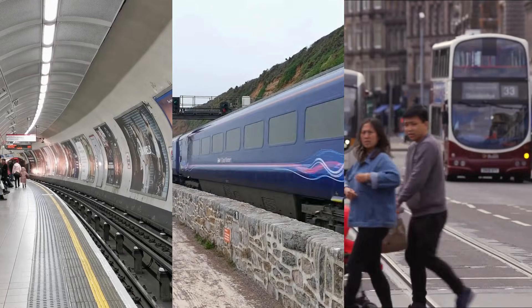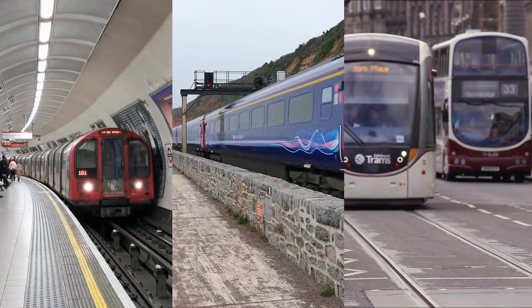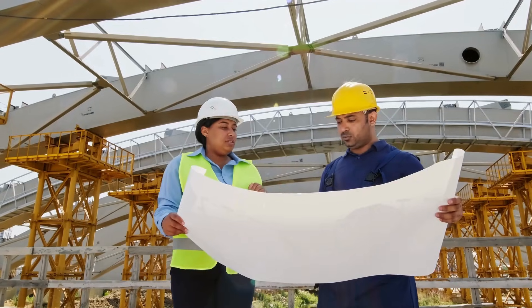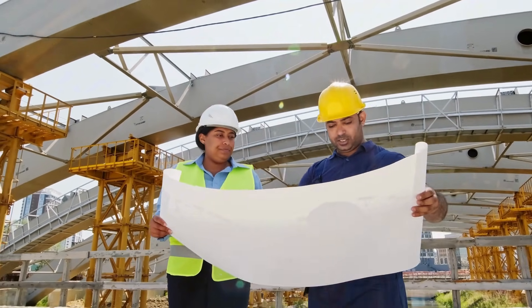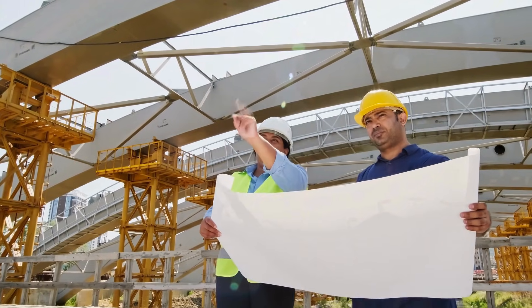So even though ROGS and the ORR define these categories clearly — mainline, light railway and tramways, and underground railways — the everyday names don't always match up. That's why systems like the Tyne and Wear Metro or the Docklands Light Railway are often confused. But the classifications do matter: they set the standards for infrastructure, for safety management, and how the ORR regulates each system.